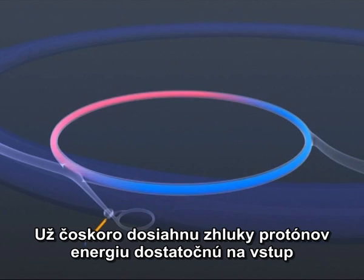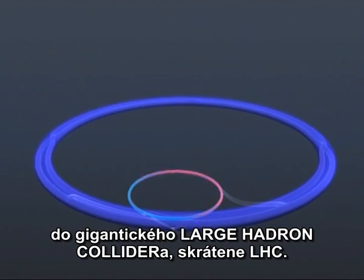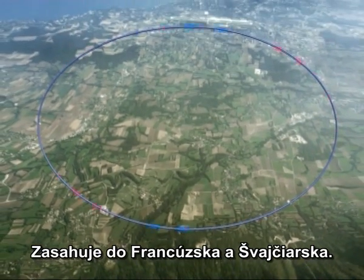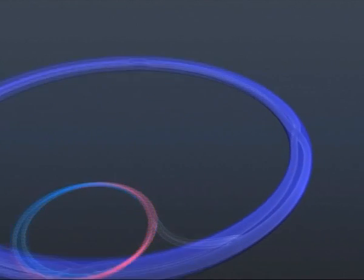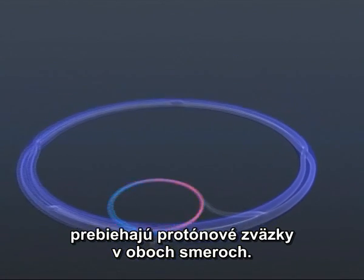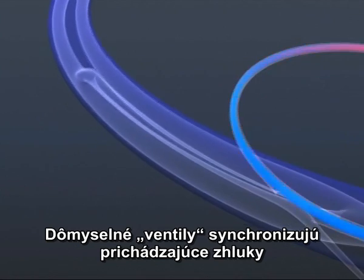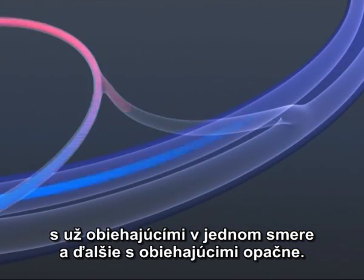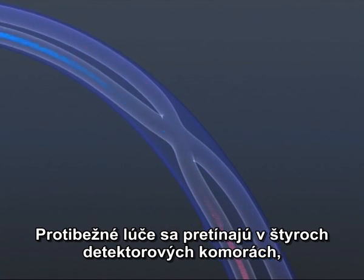Soon, the packets of protons will be energized sufficiently to be launched into the orbit of the gigantic Large Hadron Collider, or LHC, which lies between the Jura Mountains and the Alps, and straddles both France and Switzerland. Lying deep underground, it has a circumference of 27 kilometers. There are two vacuum pipes within the LHC, containing proton beams traveling in opposite directions. Using ultra-sophisticated kickers to synchronize incoming packets with those already circulating, one vacuum pipe has injected into it protons which will circulate clockwise, and the other protons which will circulate anti-clockwise. The counter-rotating beams cross over in the four detector caverns, where they can be made to collide.